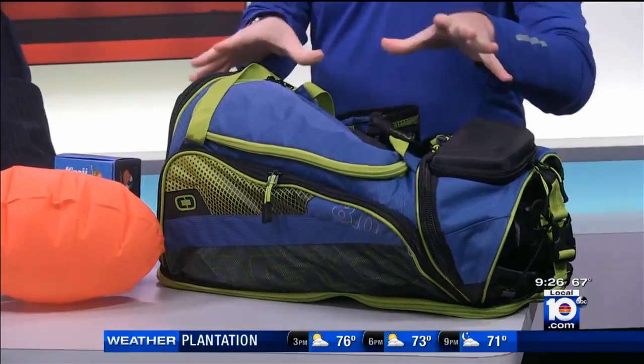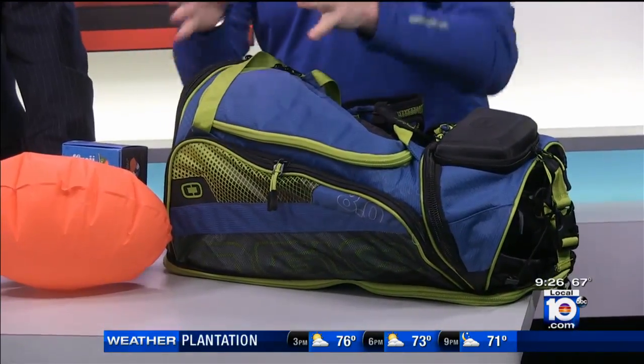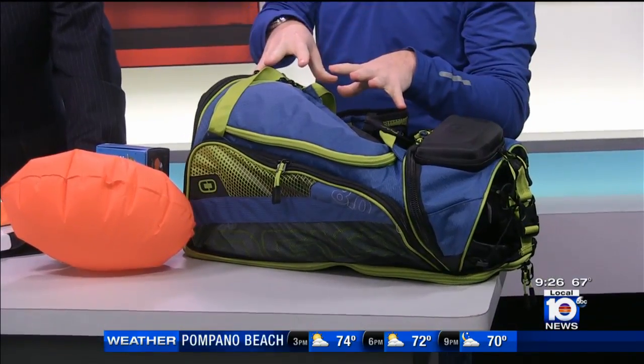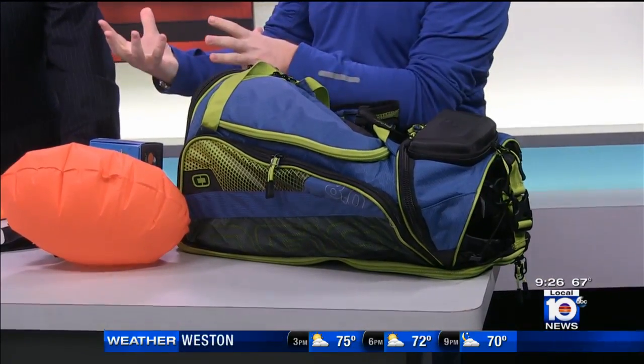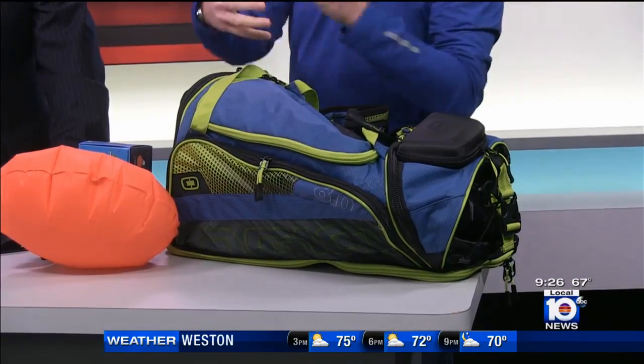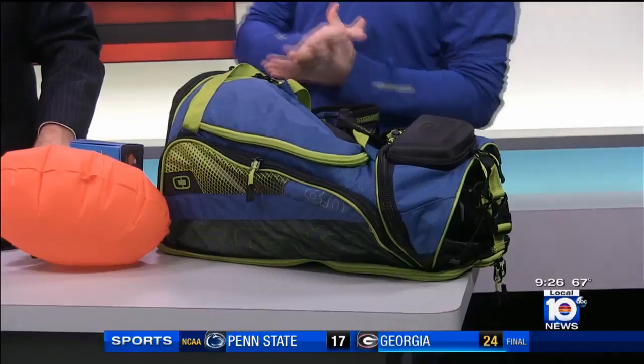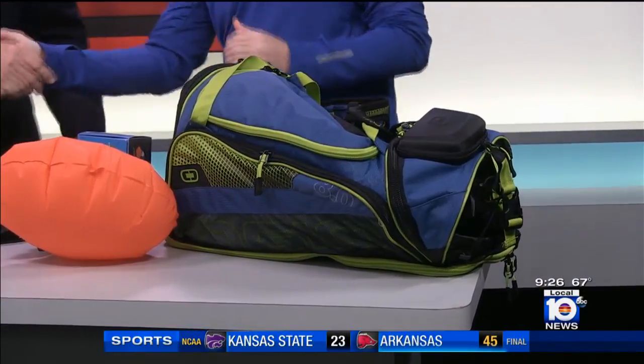This just looks like an ordinary gym bag, but it's not. It's from Ojo — their endurance line. What I like about this bag is it's got two different sections. When you go to the gym, you put your clean clothes in, and then you've got smelly clothes from the gym that you don't want to mix. You've got wet and dry pockets that separate them, plus a shoe pocket — everything built into it. Andrew, thank you so much for coming in. Some really cool stuff to get you through the new year and get you fit.